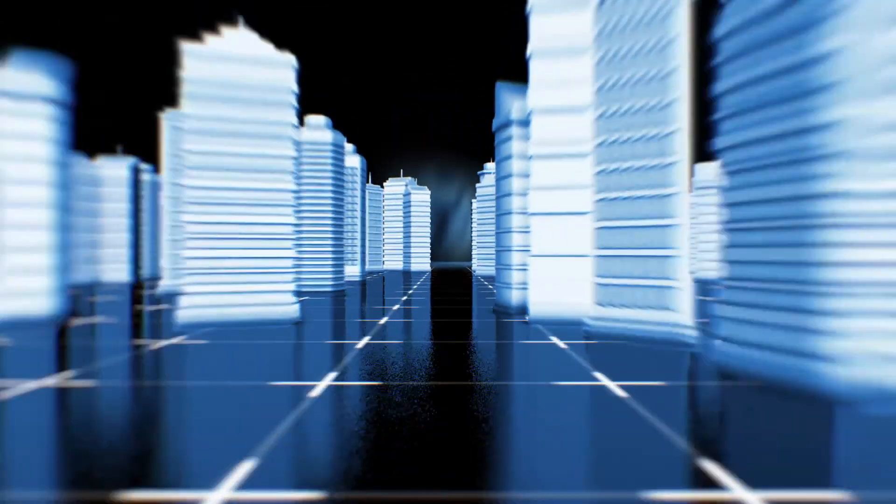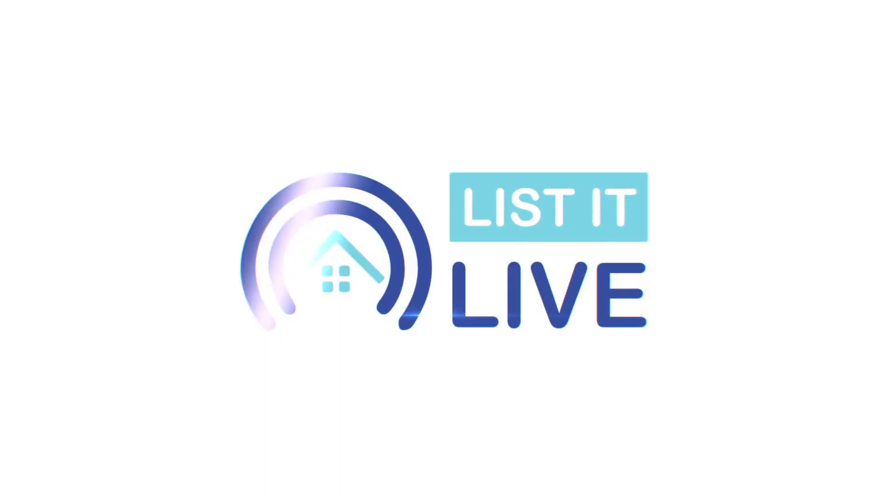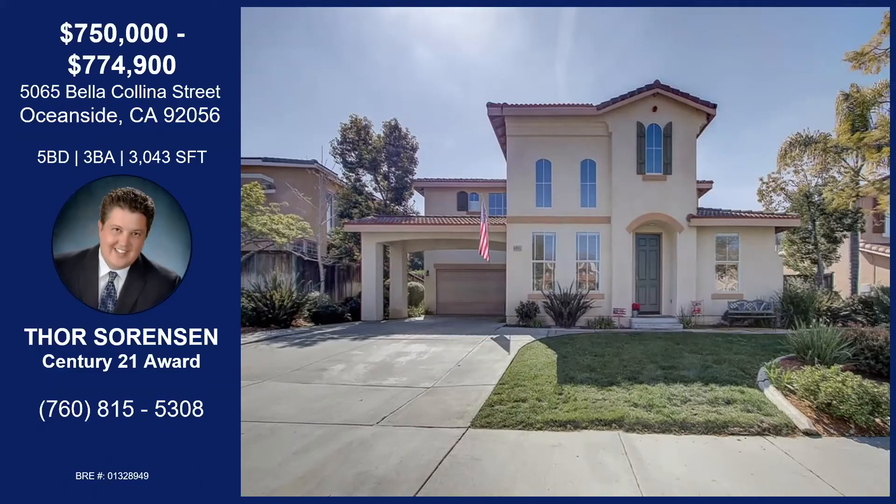You're watching Listed Live where we give you a guided tour of the hottest homes for sale in San Diego. With me today is Thor Sorensen. I'm doing well. We're on Bella Kalina Street.